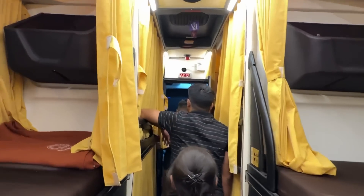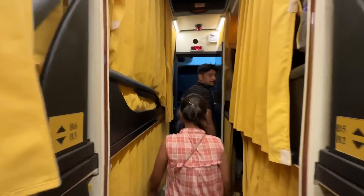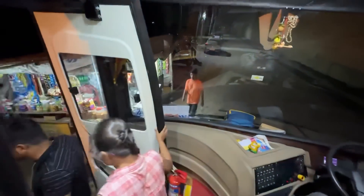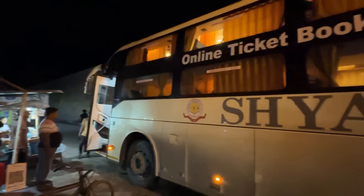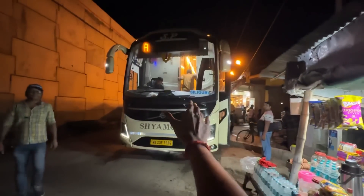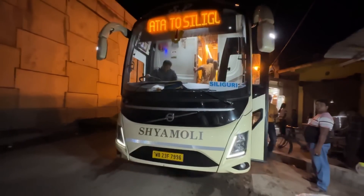You can find safety, CCTV, Fire Alarm, WiFi. The bathroom is not available. For instance, this is the Volvo 9600 Slipper just 6 levels. We're going to go a little bit inside and go to the Siliguri.